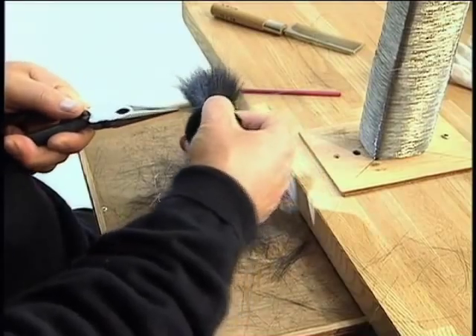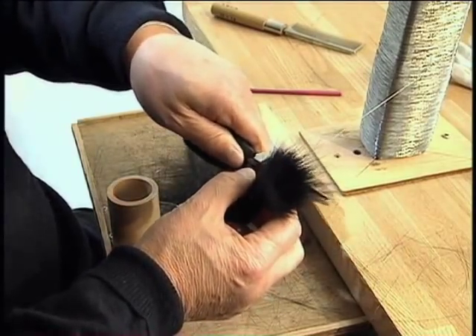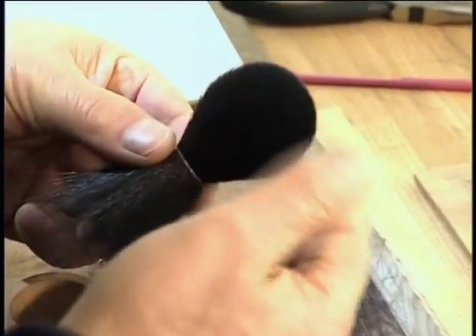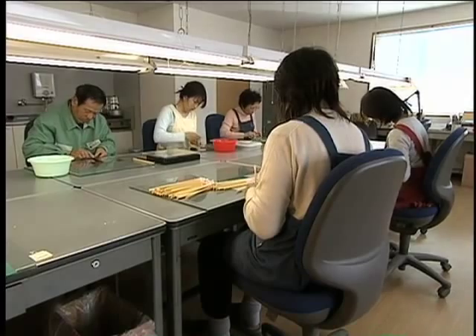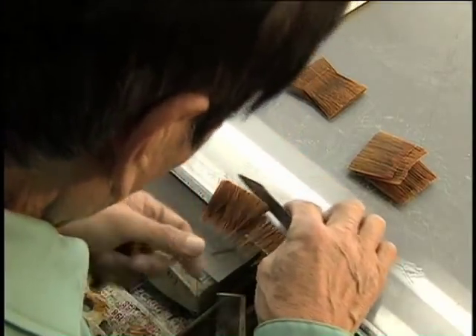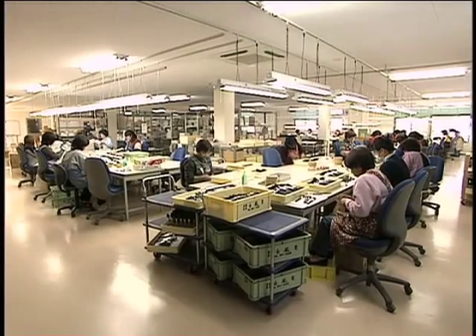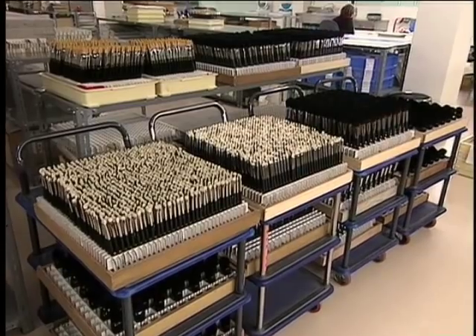The tip of the brush is formed in the shape of a mountain so that it will perfectly conform to the curves of the face. Hakuho-do has succeeded in ensuring stable production of brushes of the highest standard in the world by utilizing and adapting traditional brush production techniques to modern production processes.